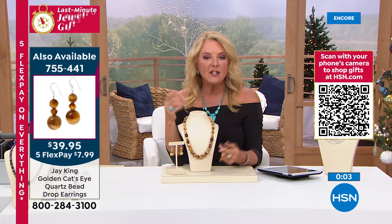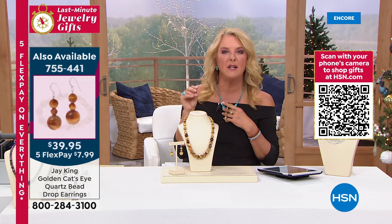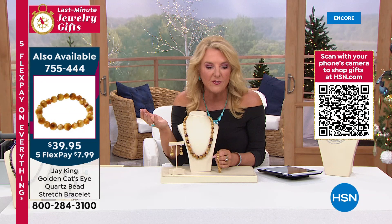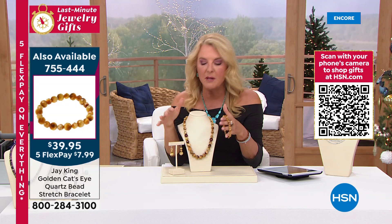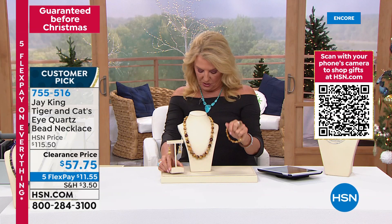Everything in this set is on sale. If you like a bolder beaded piece, this is yours. I love wearing any browns with denims — great contrast. In spring and summer, a white t-shirt with khakis and tiger's eye simply works. It's on clearance not because nobody loved it — we just have a little bit left and you can get it at the lowest price we've ever offered. The ring is available in sizes five through twelve, the earrings are two inches, and the bracelet is a stretch bracelet.